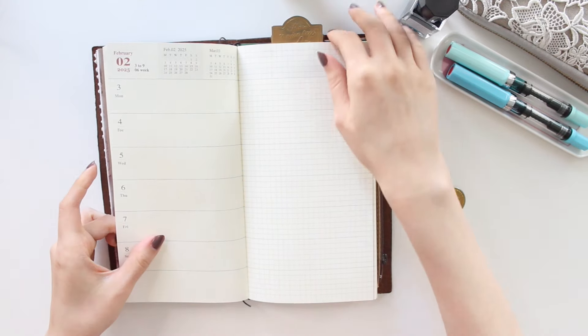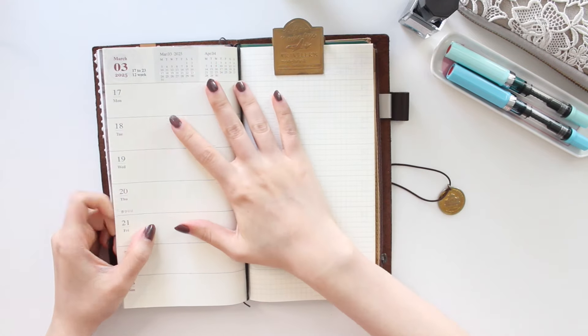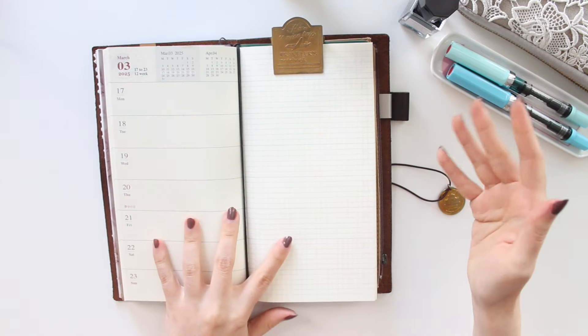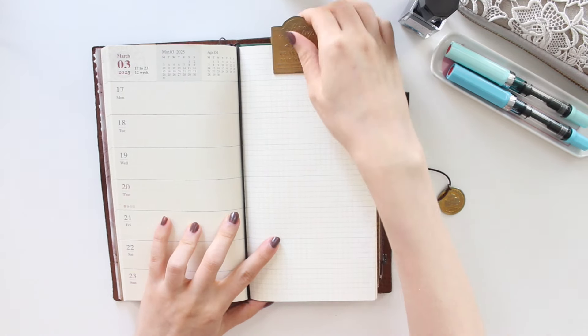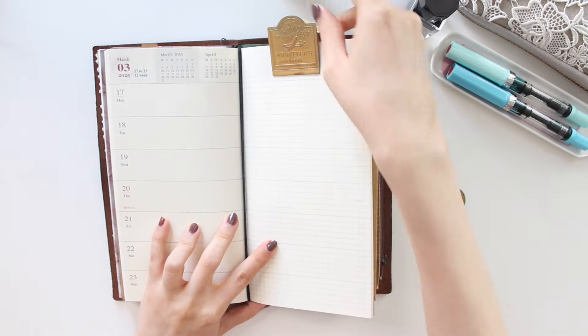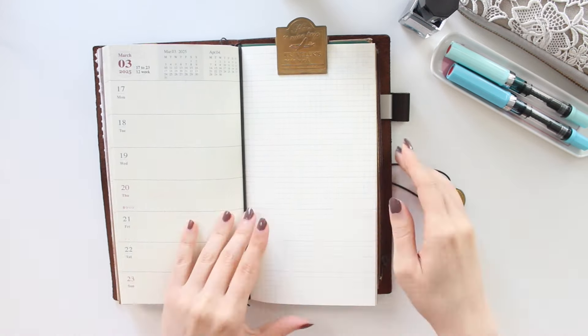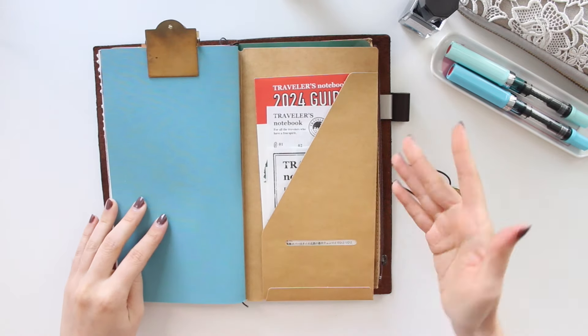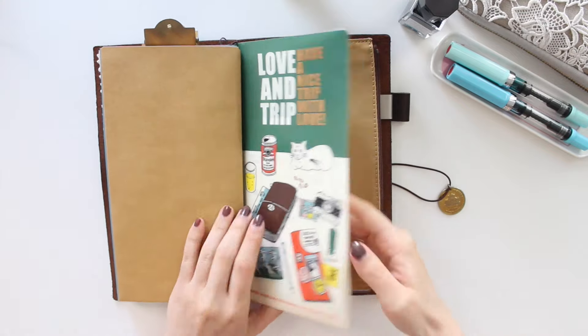I always have one of these brass clips because I like to use them to keep the pages open. I especially like the Traveler's Company ones because they go all the way down, so they're very secure, and they're weighted which is important for keeping your pages open.